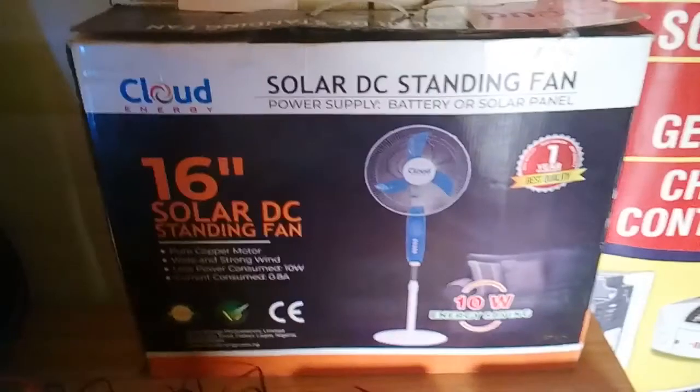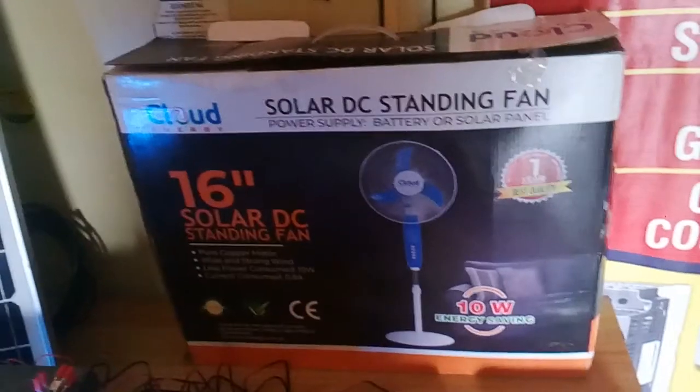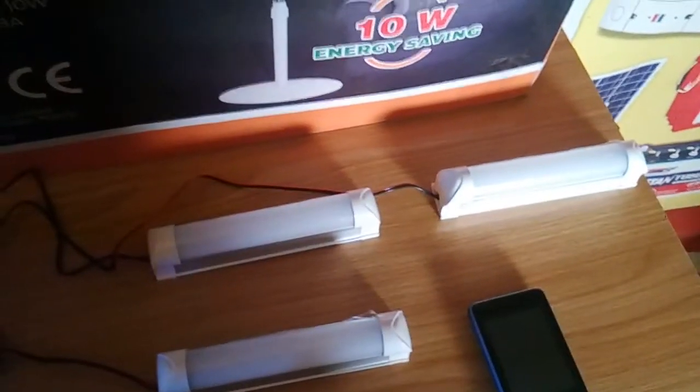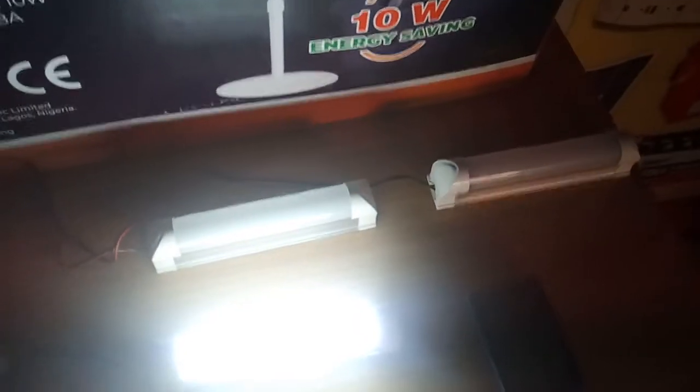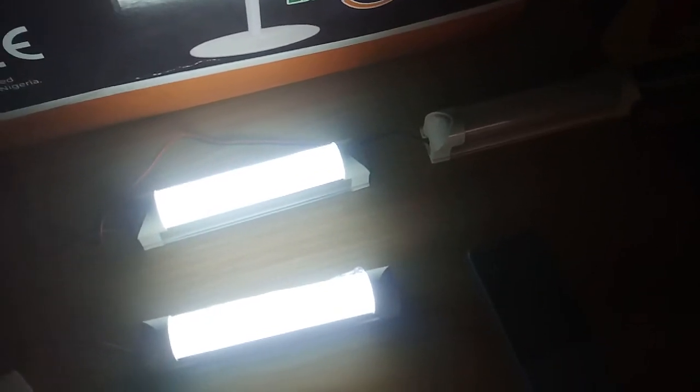The power consumption of this fan is just 10 watts. It also comes with three LED tubes — just like fluorescent, but these are solar and very, very bright. Let me put them on — wow, as you can see, very very bright.